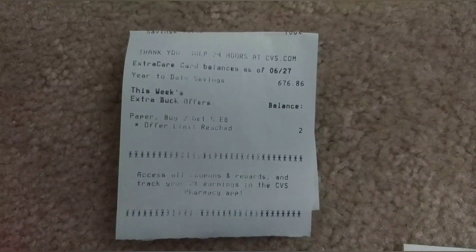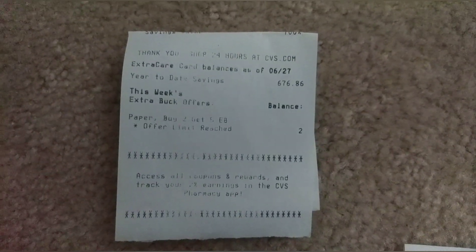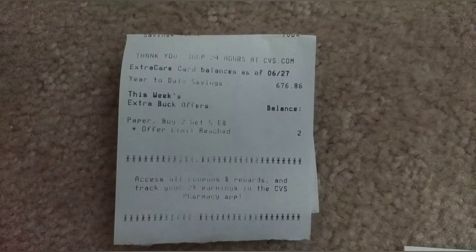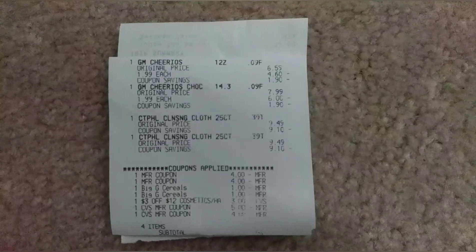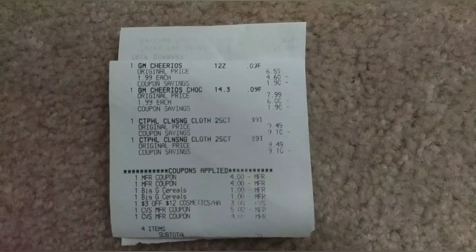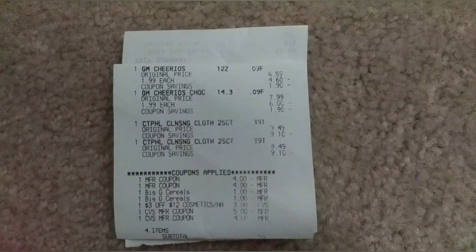I got a $5 extra buck back for buying two of the paper products, which I used in my next transaction. For my last transaction, I purchased two Cheerios as fillers at $1.99 each.